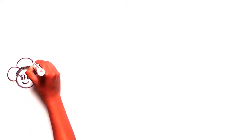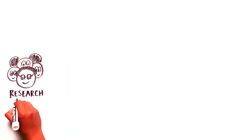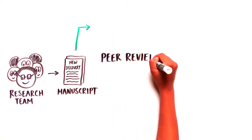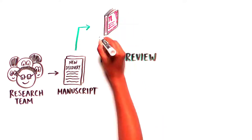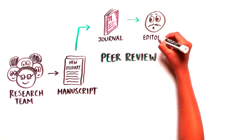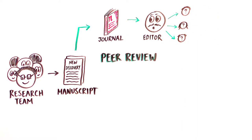Once a scientific research team has made a new discovery, the next step is to share it with the world so that others can learn and benefit from the advances in science. Traditionally, scientists publish their findings in a peer-reviewed journal. Peer review is critical to check whether the experiments were done correctly and the proper data collection and analysis tools were used.